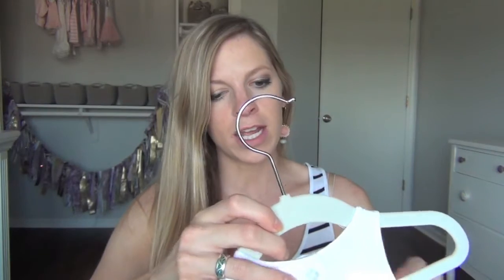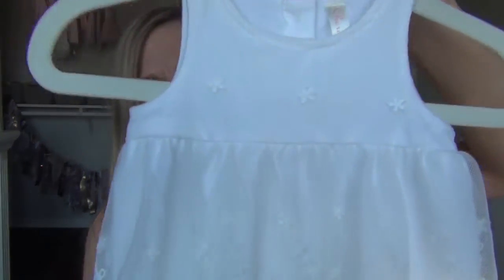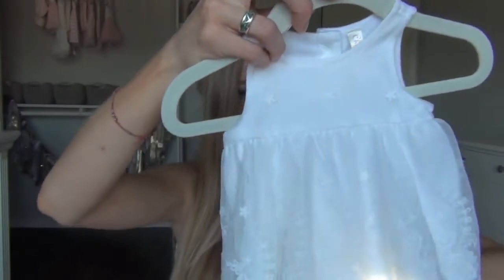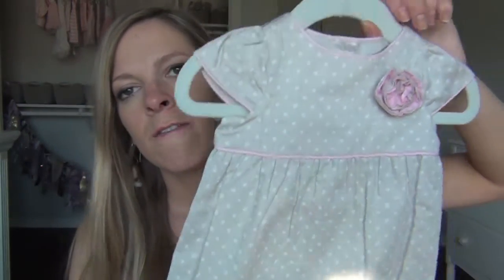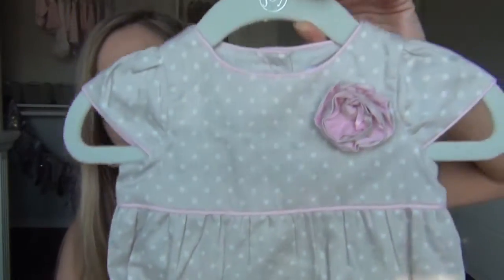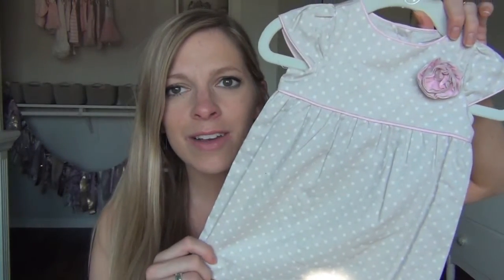Drew's brother Scott got this for our little one — it's from Target and it's newborn size. Look at that sweet little dress with beautiful lace at the bottom. I think it came with some bloomers but I already put them in the bloomer pile. And this little dress is also from Janie and Jack — my mom got this, zero to three months, almost like a corduroy print. Can you just picture that on her?